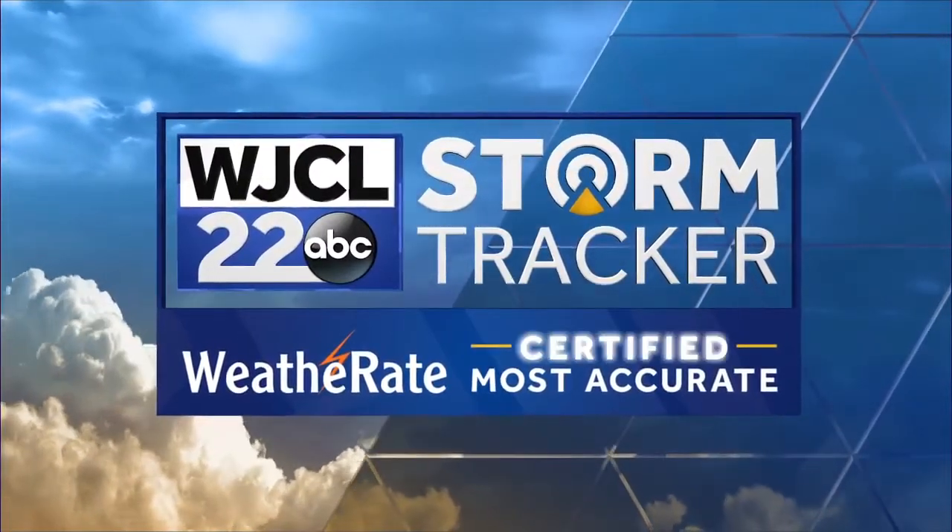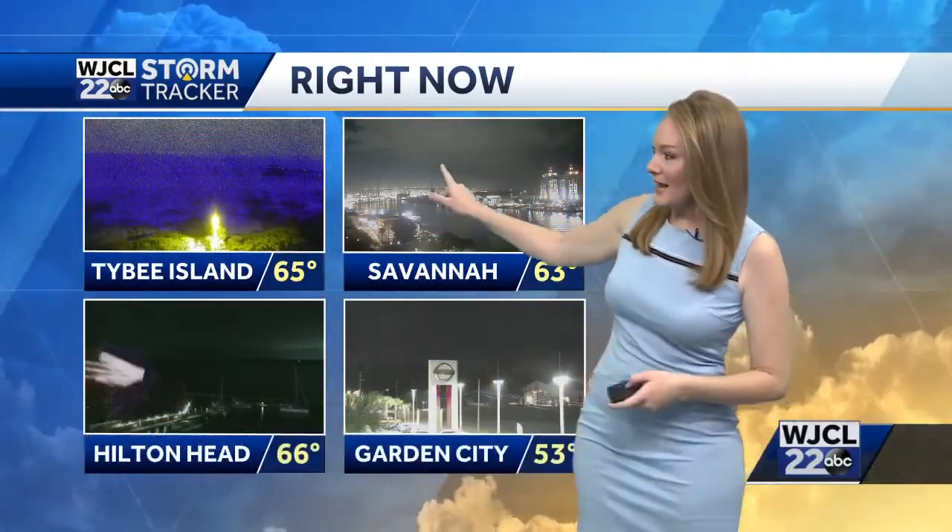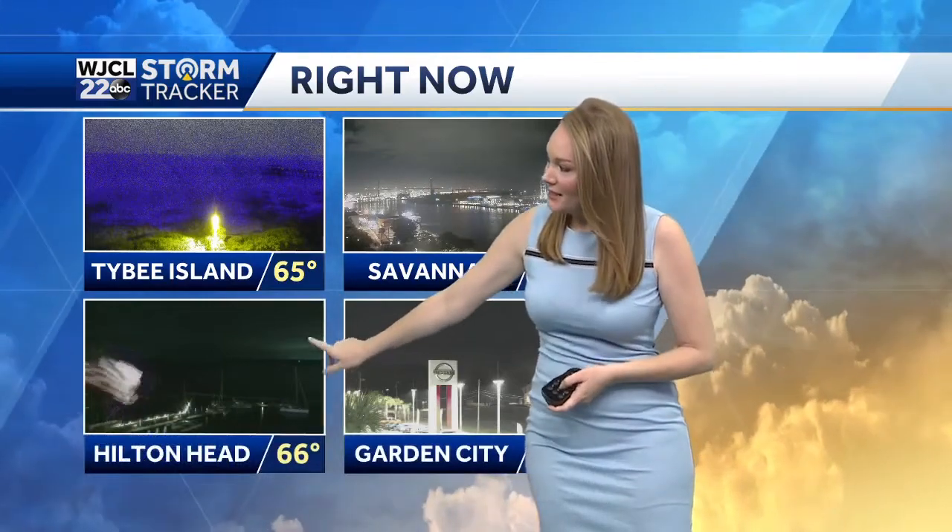Storm Tracker 22 forecast, certified most accurate by Weather Aid. Let's take a live look across the area — we've got some clouds outside. You can see it downtown Savannah and out at Harbor Town, you can see the cloud coverage as well.